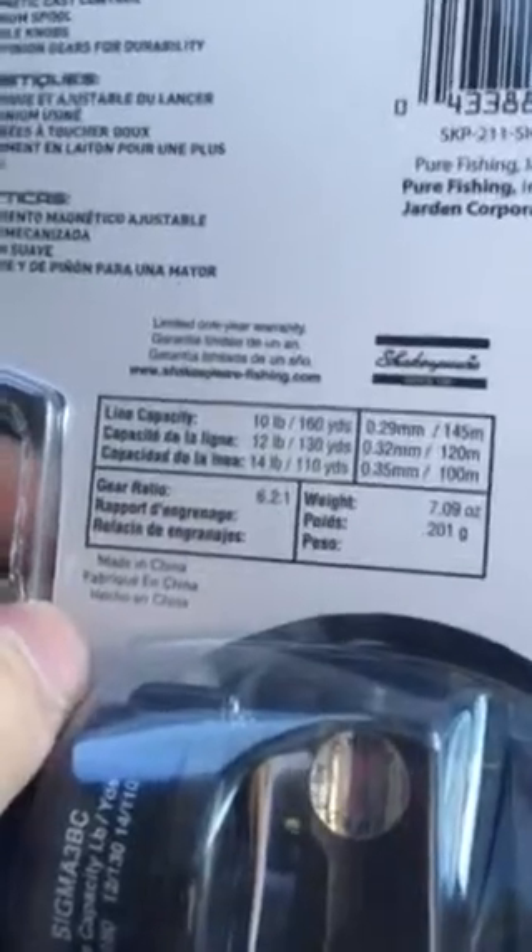I've got a Shakespeare Ugly Stick and a Shakespeare Agility spinning combo that I just got for a birthday or Easter. It seems to perform pretty good; I just got bad line on the reel and I'll be changing that out. As far as the specs on this reel, the line capacity is pretty good — I can get up to 14-pound, 110 yards.